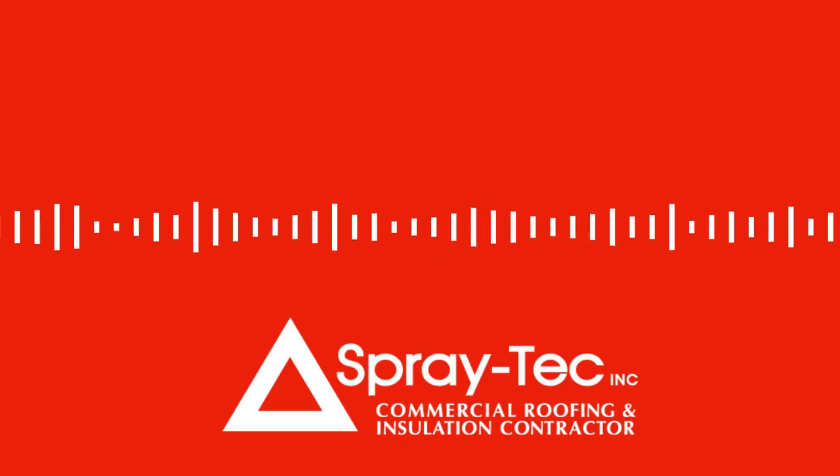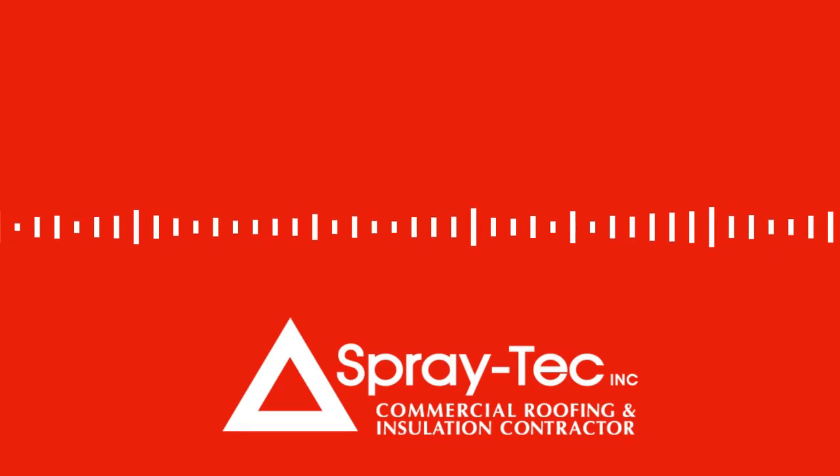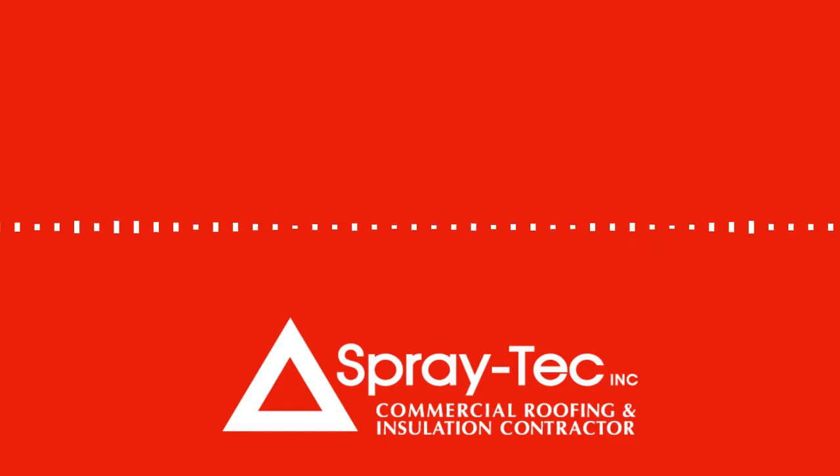Spray Tech has been serving this region for over 30 years. We pride ourselves on our quality applications and professional service. Call us for an estimate, or we can come out and take a look at your project. You can visit us at spray-tech.com.